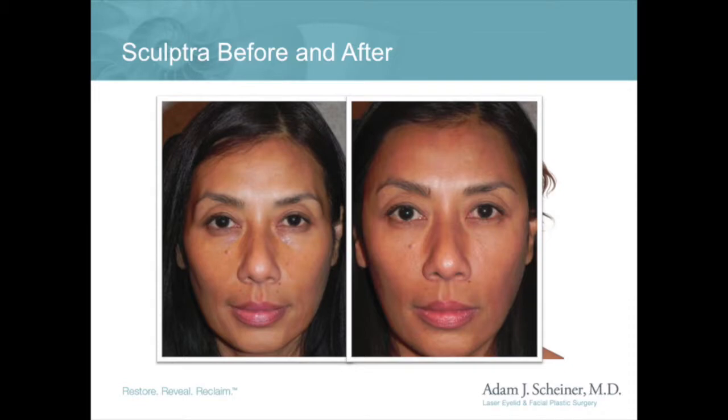My patients and I enjoy the results that Sculptra can achieve in full facial volume restoration. It's wonderful restoring back the volume of youth. Take a look at this patient before and after her Sculptra treatment.